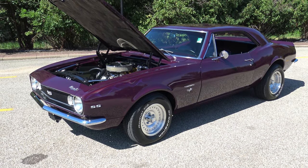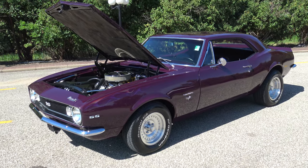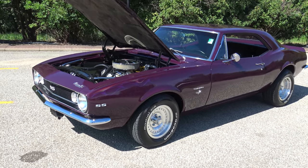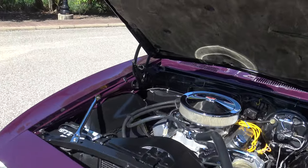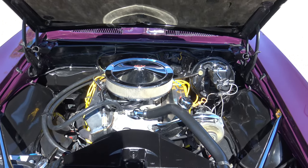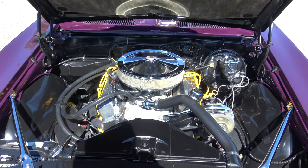New on the lot is this 1967 Camaro that has been completely gone through and restored. It's got a really neat story to it. The car's been nicknamed the 'Purple Monster' because of its beautiful Hawaiian orchid paint and the big horsepower motor it's got underneath the hood.